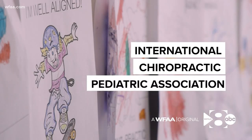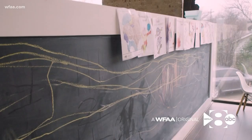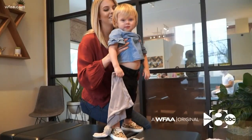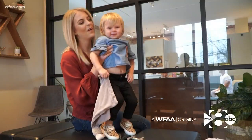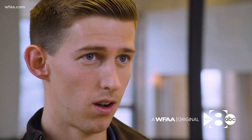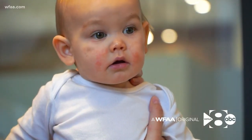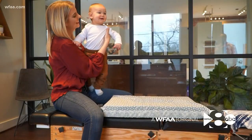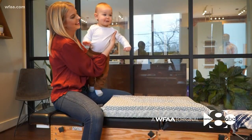Backed by the International Chiropractic Pediatric Association, the husband and wife team are Webster certified, which is a pregnancy-specific technique. 'A lot of it is still cartilage — it's not necessarily even bones like people would think. So what we're actually doing is we're holding pressure points on the babies. We like to describe it as if you were to hold your finger on a stick of butter and wait for it to melt — that would be the same exact thing that we're feeling under our hands.'